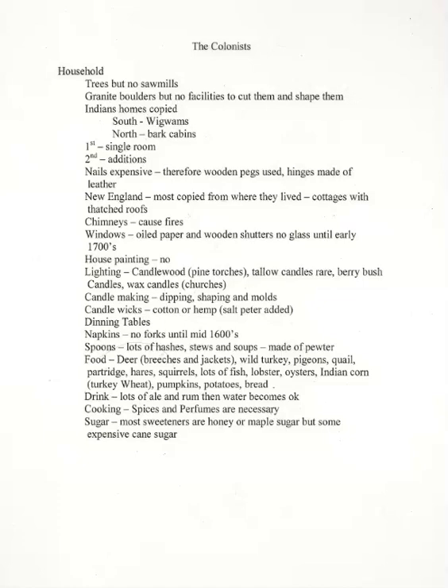Bake shops were so numerous in all the towns that housewives evidently did not make their own bread at home, but instead would go out to a baker's and buy it. At the time when America was settled, no European drank water on a constant or consistent basis.